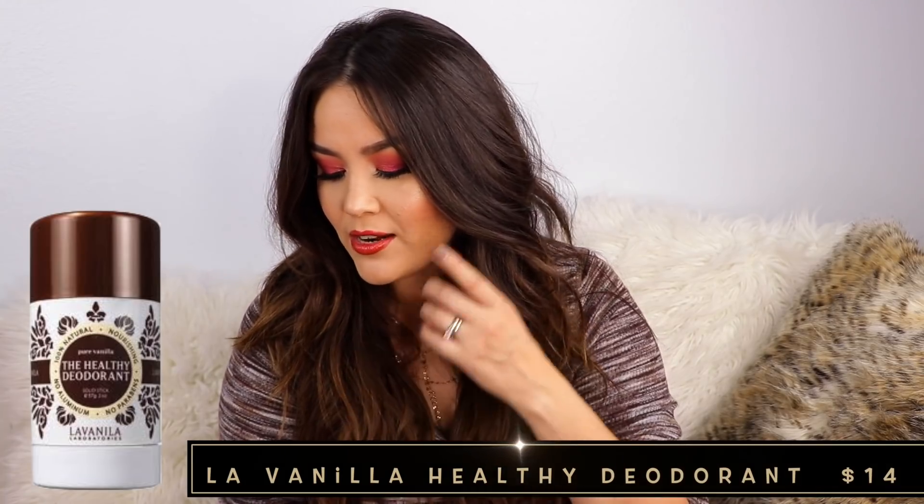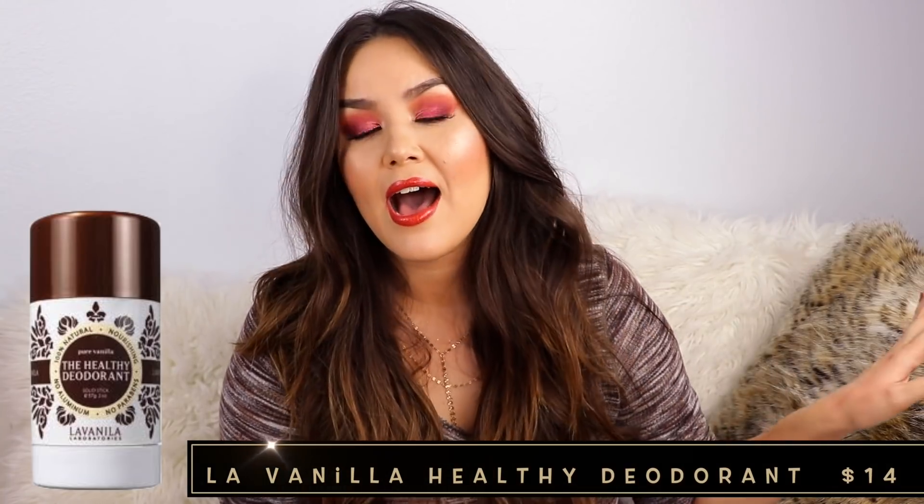Apparently I didn't shop again until July 8th of 2011, and I bought the La Vanilla healthy deodorant in Pure Vanilla. It was $14. I still love that stuff. I use that and the Native Deodorant and kind of go back and forth. The Native scent I love most is actually a holiday one — like peppermint — and they sell Native at Target now. I do still buy the La Vanilla, and I've been really curious about the Donna Karan Cashmere Mist.